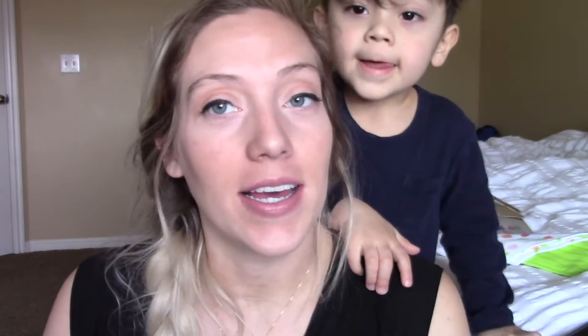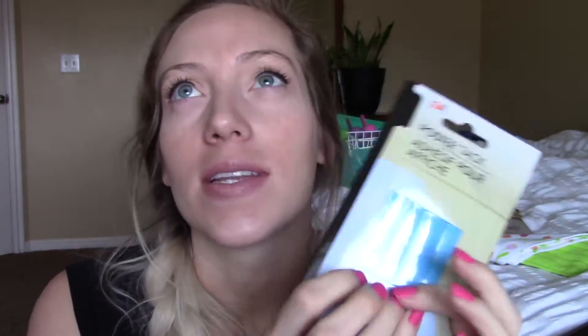I also picked up these poster adhesive tags. Jacob has a little school area where we hang up the ABCs and stuff, and these are really good for hanging things on the wall without putting holes in the wall or using tape that takes off paint. They're also great if you have organizers in drawers — pop one on the bottom of the organizer and it keeps it from sliding around when you open and close the drawer. They were a dollar.